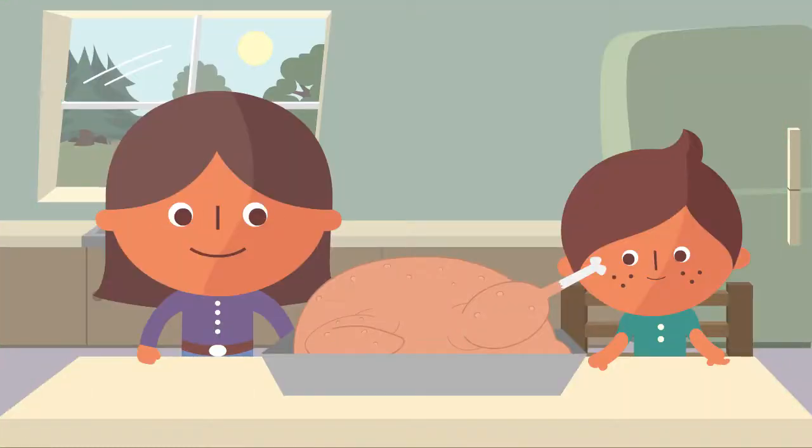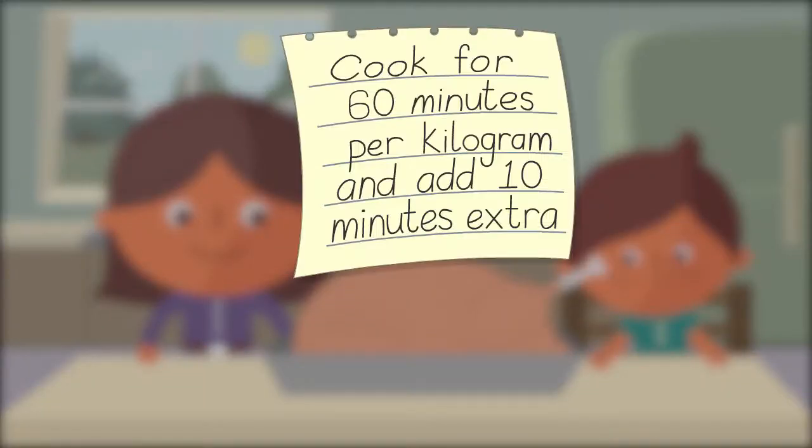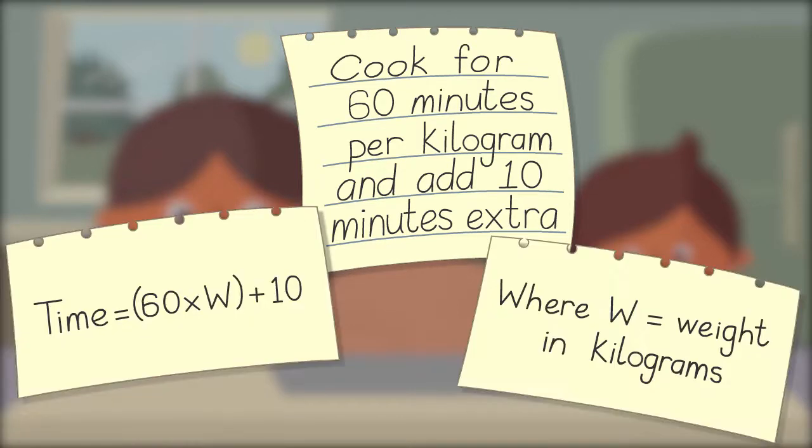You can learn about time and algebra while cooking. Think about how you work out the time taken to roast a chicken: 60 minutes per kilogram and 10 minutes extra. You could write this as a mathematical formula — and that's algebra.